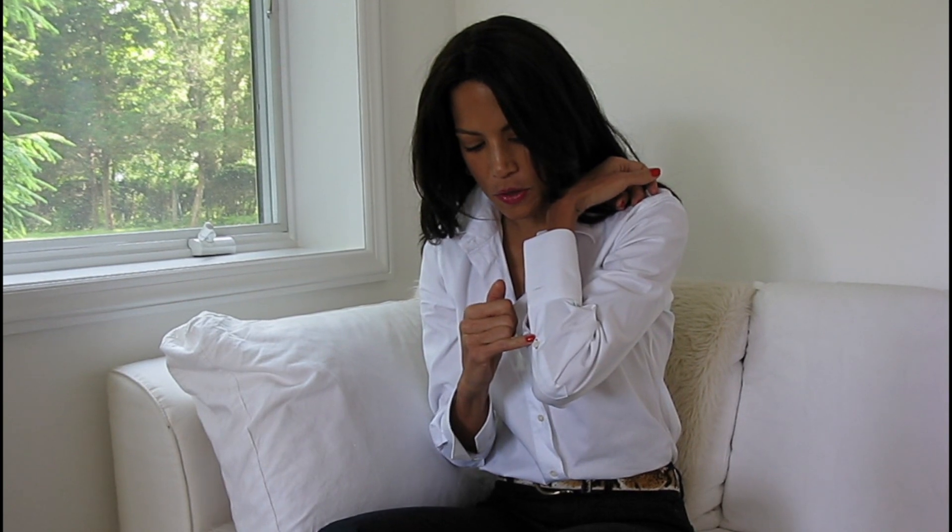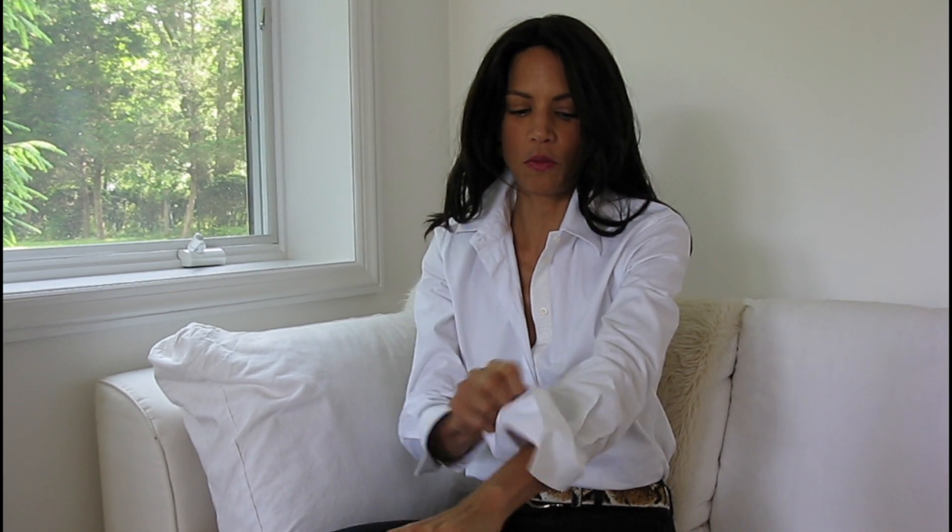Last year I got you a shirt dress from Claridge and Kings that has all these beautiful details. It has double buttons here, so it's almost like a men's French cuff. And then it has even a third button down here, so that when you roll the cuff back, it doesn't hang open — you have the option to do something really chic like this.